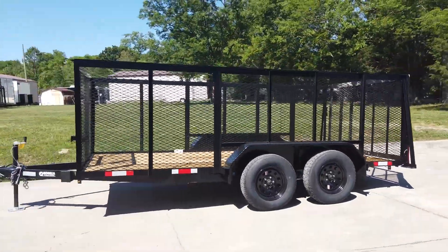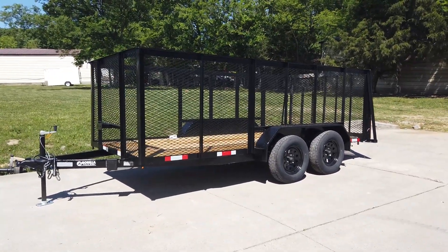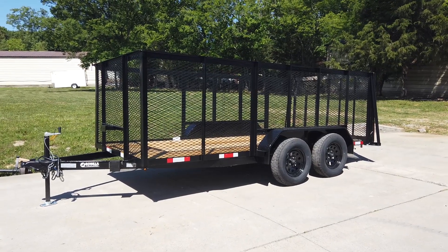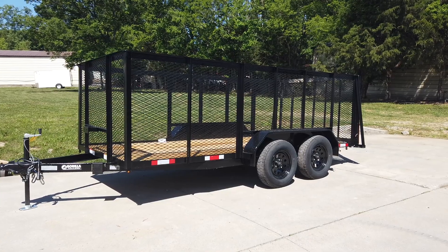Once again, this is our 6.4 by 14 utility trailer with four foot mesh sides. If you're interested in this trailer or any of the trailers on our YouTube channel, give us a call at 615-641-7720.